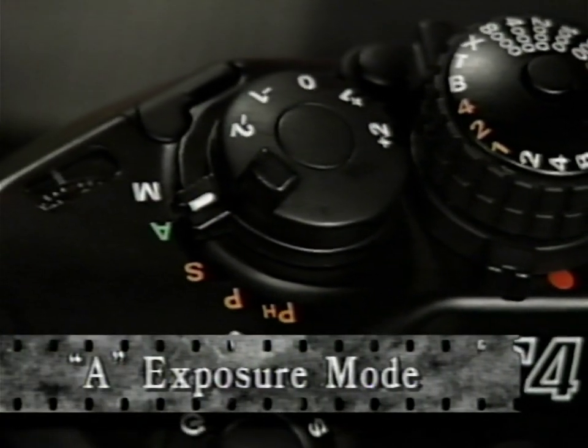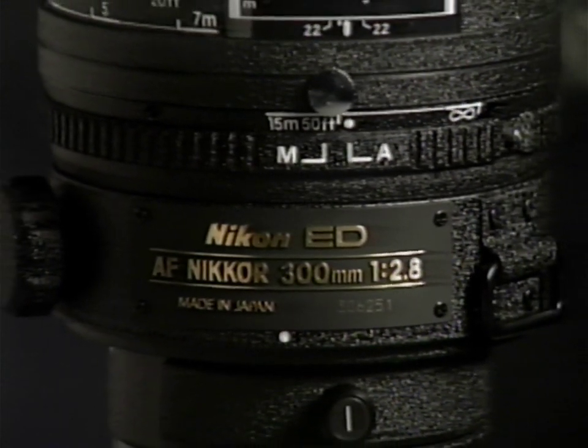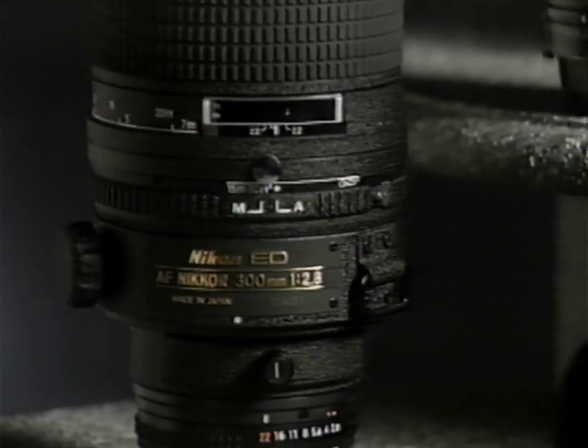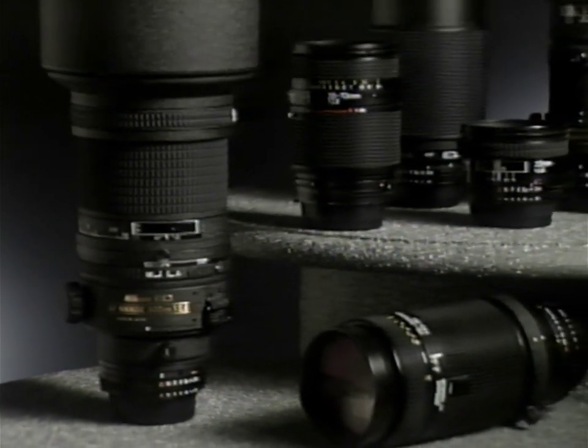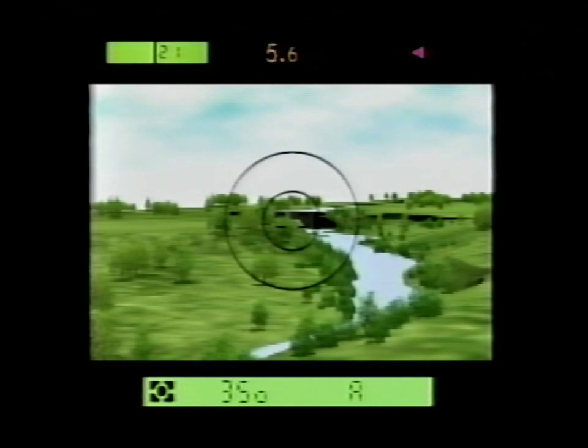The second exposure mode is A, or aperture priority mode — you select the aperture while the camera selects the speed. With the F4, shutter speed is virtually stepless, from 1/8000th to thirty full seconds. Aperture priority operates with virtually all Nikkor lenses. When used with any optical system such as a reflex lens, microscope, or telescope, the F4's microcomputer automatically selects the correct shutter speed. Aperture priority is helpful when depth of field is critical — at larger apertures you can have a very narrow depth of field, or stop down and increase your depth of field.